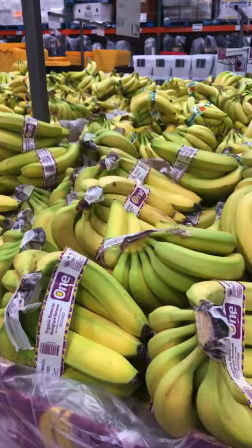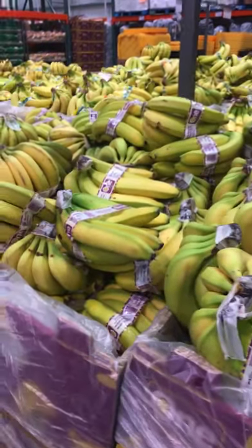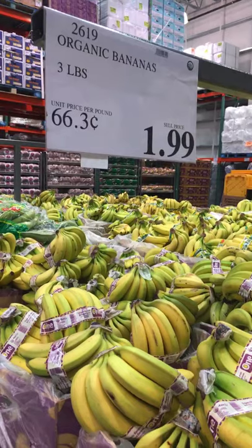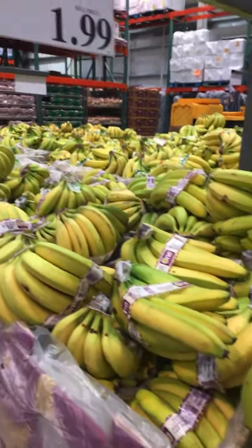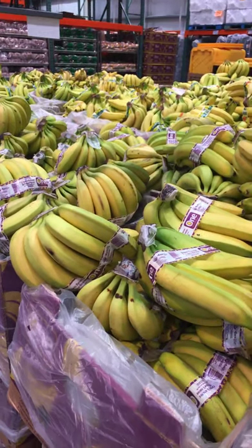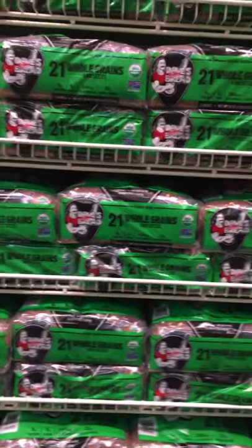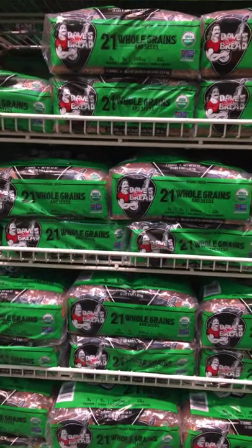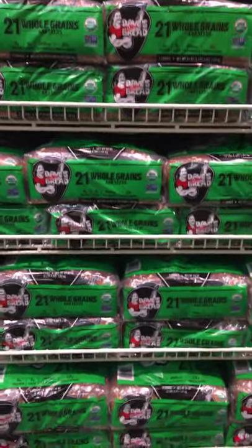Costco carries organic and non-organic bananas. We go for the organic. They have one of the lowest prices for three pounds, and actually the bunch usually weighs more than three pounds. It's Dave's Killer Bread, 21 Whole Grains and Seeds. It's an organic loaf, and I don't believe there's any added sugar.